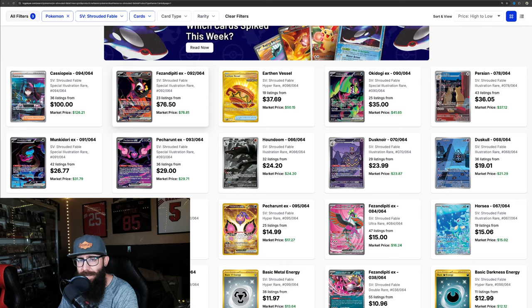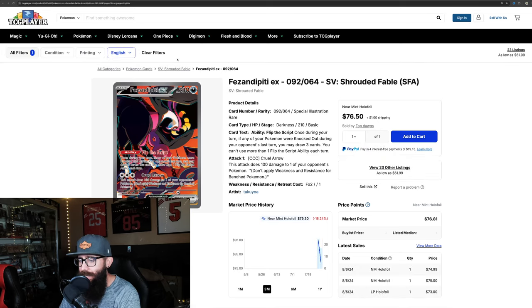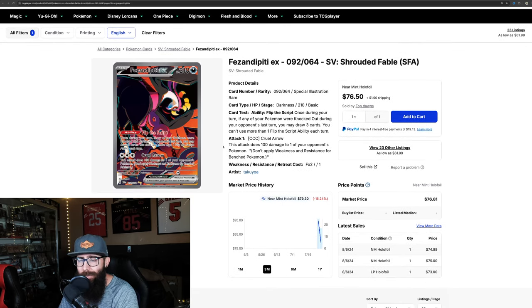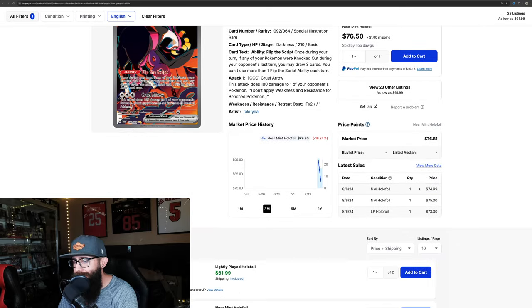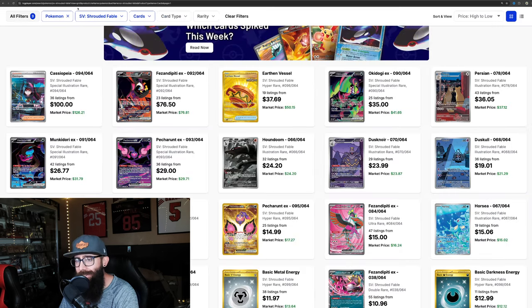Next up, taking second place is Pheasant Dippity, the SIR here. You're going to see this similar chart on a lot of these cards. $94 down to $79, but we're seeing sales of around $75. This card's cool-looking. Not the biggest fan of the Pokemon, but still a cool card. I don't see this holding in the $70 range personally.